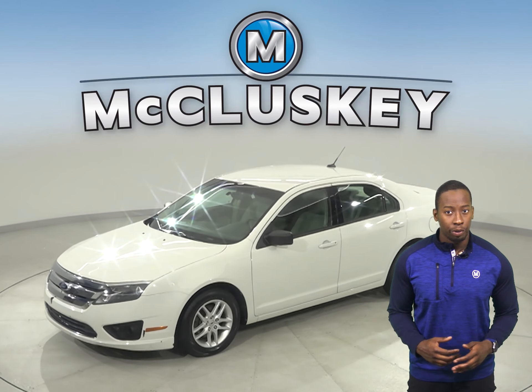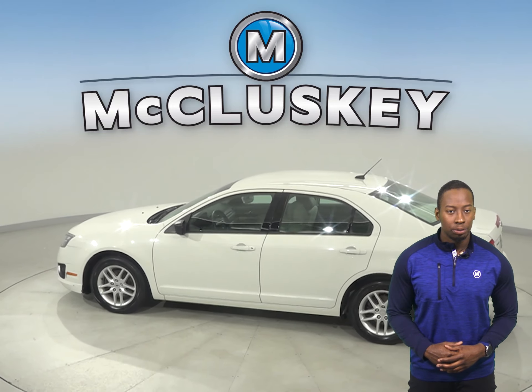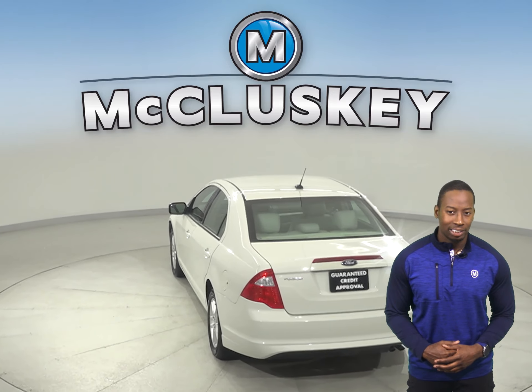This Ford Fusion is loaded with features that will make your everyday commute simple and safe. Underneath the hood, there is an EcoBoost 2.5L i4 turbocharged engine with a 6-speed automatic transmission.